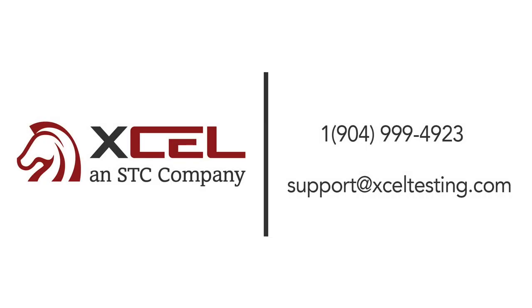We hope you enjoy the proven successful insurance and securities licensing courses from Excel. We can't wait to help you reach your goals.